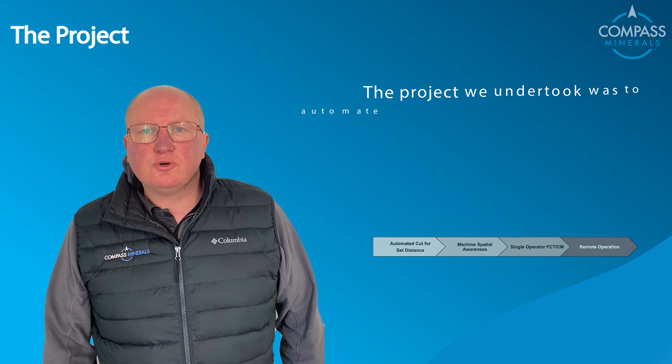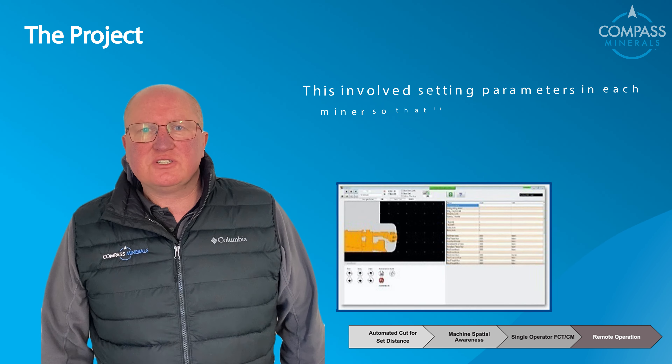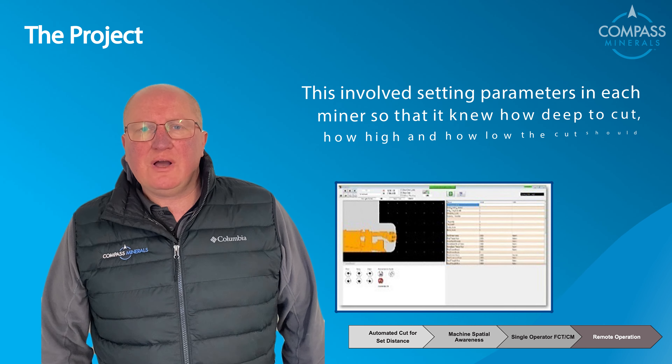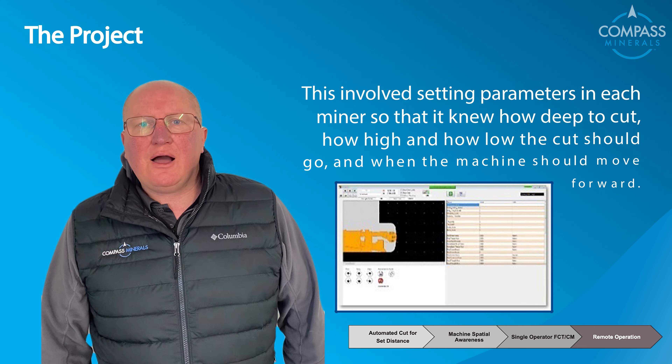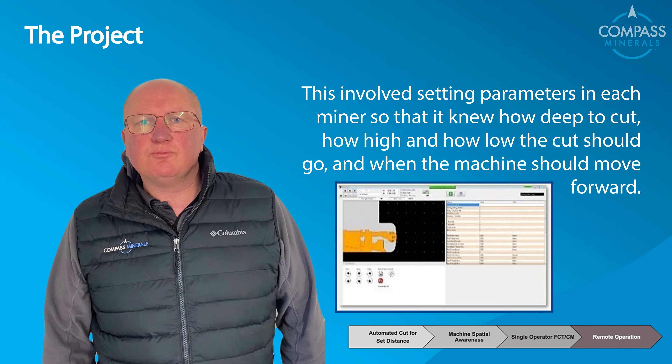The project we undertook was to automate each of the continuous miners. This involved setting parameters in each miner so that it knew how deep to cut, how high and how low the cut should go, and when the machine should move forward.